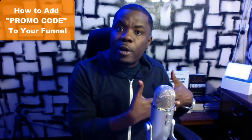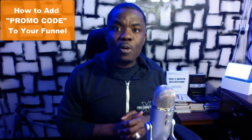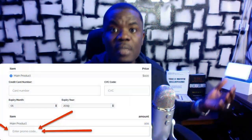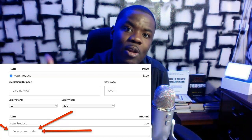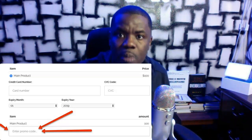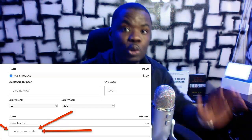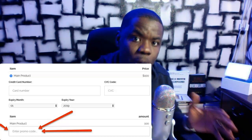Especially for those of you that are using ClickFunnels or Shopify, I'm gonna share with you a code that I use again and again on my funnels that has helped me see a lot of increase in sales. Have you ever been on a checkout page and they ask you to type in a promo code — maybe saving 45% — and you get a box that says type in the promo code?